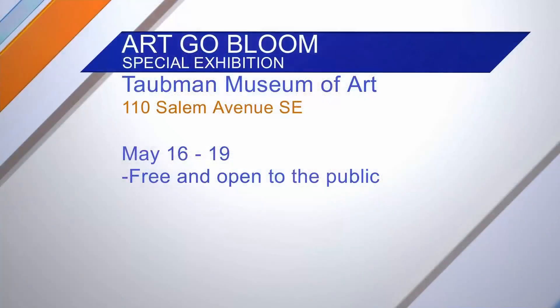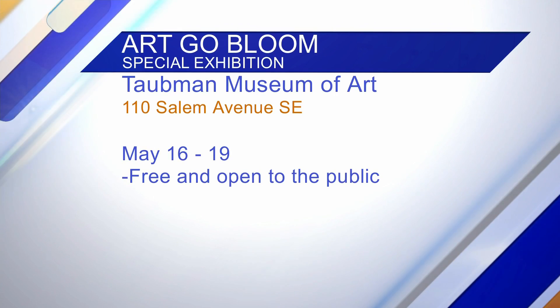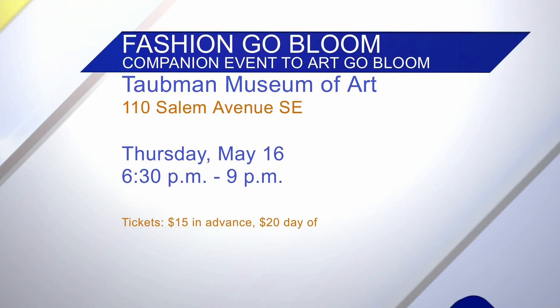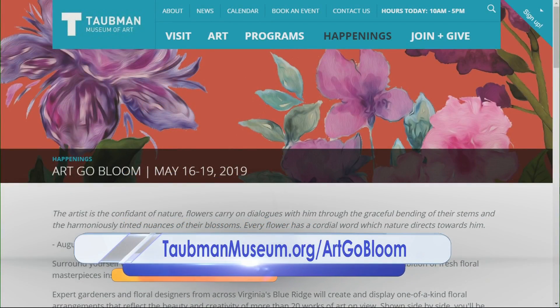Because they're real flowers, they're not going to last very long — so that's probably another reason for the tease, and then the big night at the event. May 16th through 19th is Art Go Bloom, and Fashion Go Bloom is right there Thursday, May 16th. More details at taubomuseum.org/artgobloom.